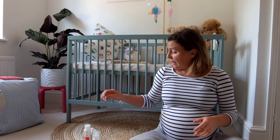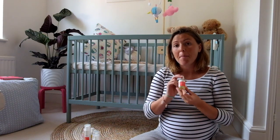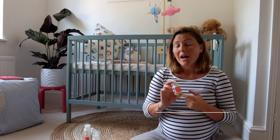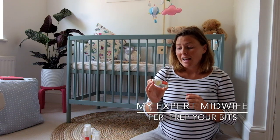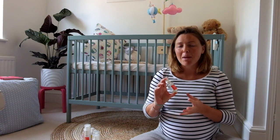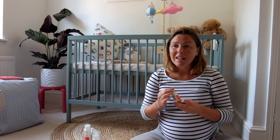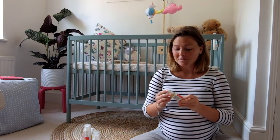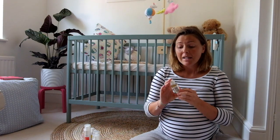It doesn't rub off on your clothes and doesn't leave any oily residue, which is lovely. Also sent from them is the Peri Prep Your Bits - if you have this, you know what it's for. It's for the perineum massage. I've been doing it maybe two or three times a week. I'm only 35 weeks right now so I think I can up my game a little bit from next week. It's a hundred percent natural, smells lovely, and just feels really good.